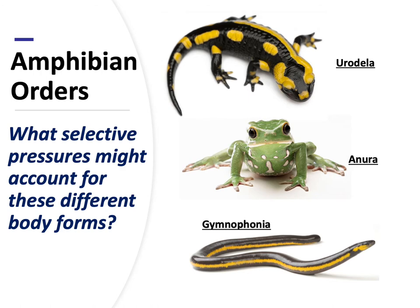Frogs are obviously synonymous with jumping, so they've developed a body type that allows them to jump large distances - long hind limbs and a squat body. Salamanders are more of a crawling creature, moving under logs and leaf litter. And the Gymnophonia doesn't have legs because it's burrowing - all of that is going to select for an animal that loses its limbs simply because it doesn't need them.